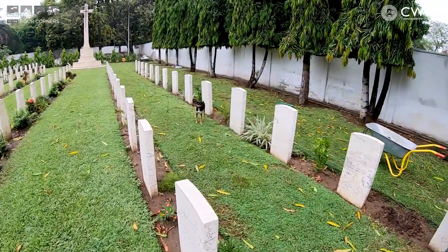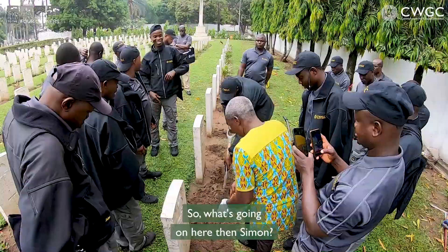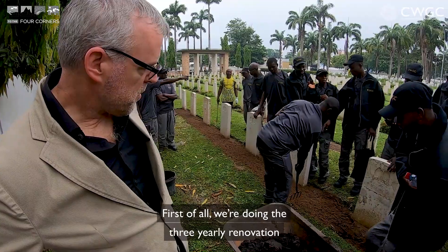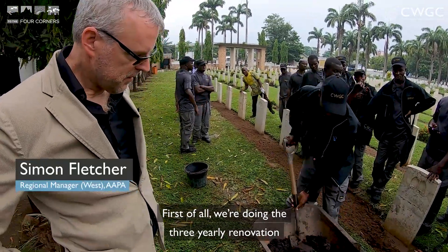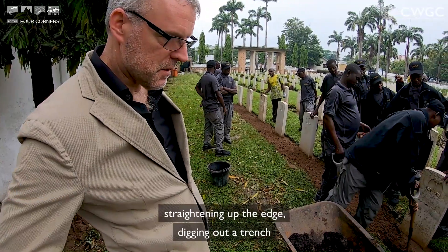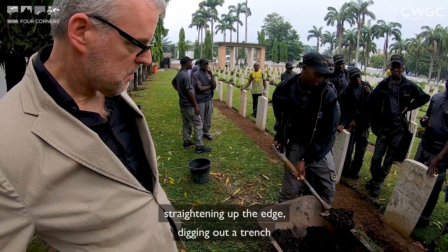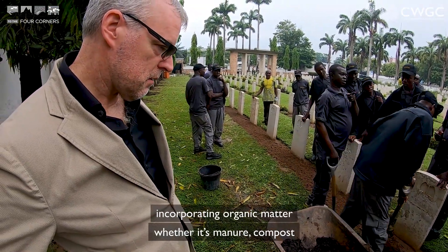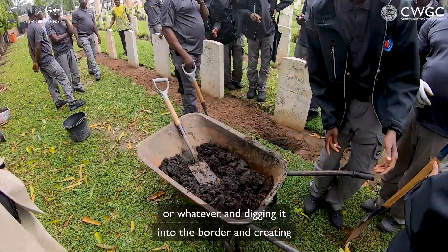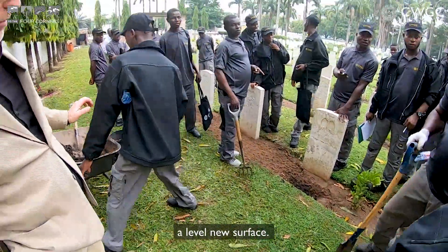It looks like someone else has come along for the training. So what's going on here, Simon? First of all, we're doing the three-yearly renovation of the border — so that's removal of all the plants, straightening up the edge, digging out a trench, incorporating organic matter whether it's manure, compost or whatever, and digging it into the border and creating a level new surface.